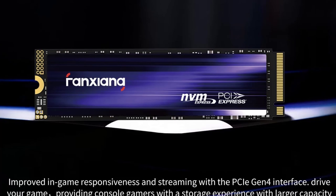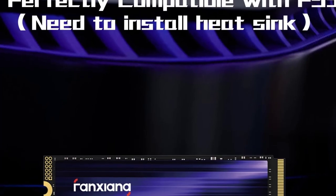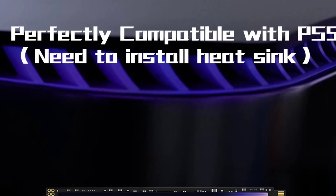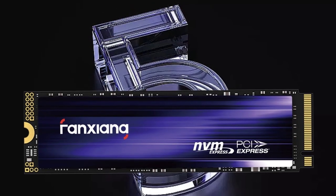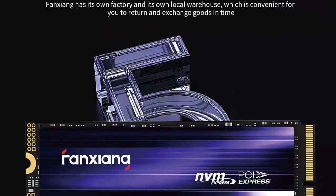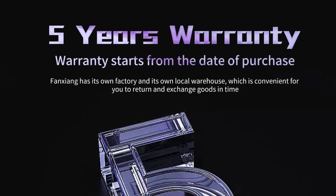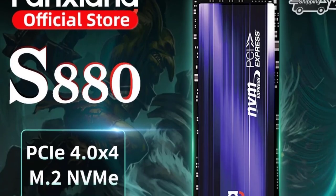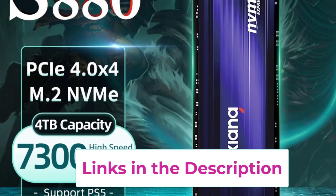One of the standout features of the S880 is its blazing fast read speeds of up to 7300MB/s, thanks to its utilization of PCIe 4.0x4 technology. This enables significantly reduced load times and improved overall system responsiveness, essential for immersive gaming experiences on consoles like the PS5 and for resource-intensive applications on high-performance laptops. The SSD is designed with versatility in mind, ensuring compatibility with various devices and easy installation, with its M.2 form factor allowing it to fit seamlessly into your setup.